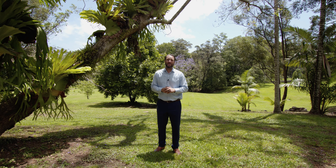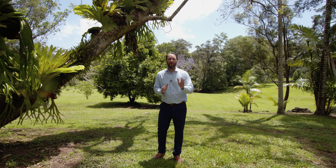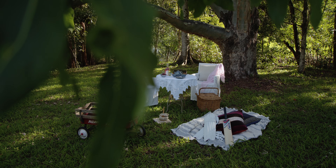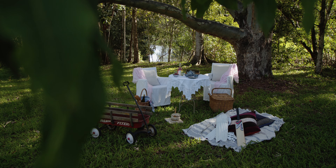Hello, Braden here from Bell Property Byron Bay, Lennox Head, and welcome to 186 Houlahans Creek Road. This amazing farm sits on eight and a half acres and offers the most incredible lifestyle. Let's go check it out.